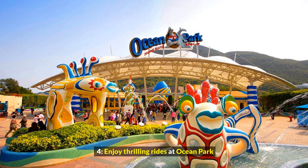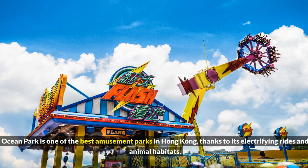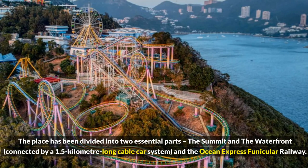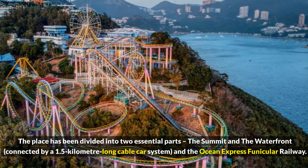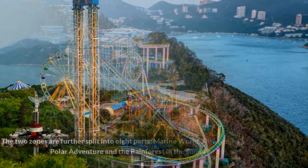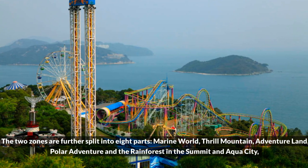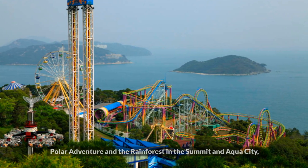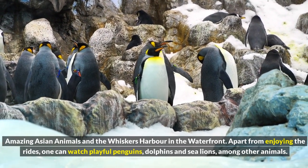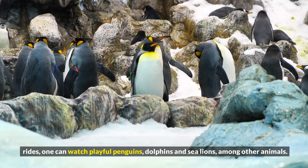4. Enjoy thrilling rides at Ocean Park. Ocean Park is one of the best amusement parks in Hong Kong, thanks to its electrifying rides and animal habitats. The place has been divided into two essential parts, the summit and the waterfront, connected by a 1.5-kilometer-long cable car system and the Ocean Express funicular railway. The two zones are further split into eight parts: Marine World, Thrill Mountain, Adventure Land, Polar Adventure, and the Rainforest in the summit; and Aqua City, Amazing Asian Animals, and Whiskers Harbor in the waterfront. Apart from enjoying the rides, one can watch playful penguins, dolphins, and sea lions, among other animals.